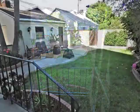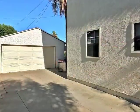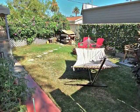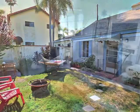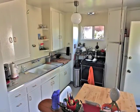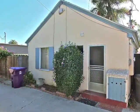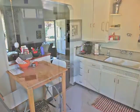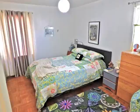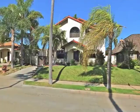A Dutch door opens to the serene rear grounds. Beyond the gardens is the secluded rear unit and yard. Off the kitchen is a private rear entrance. The bathroom is central to two bedrooms. A rare home and lifestyle opportunity in Belmont Heights.